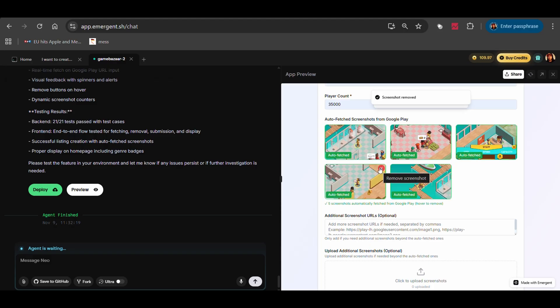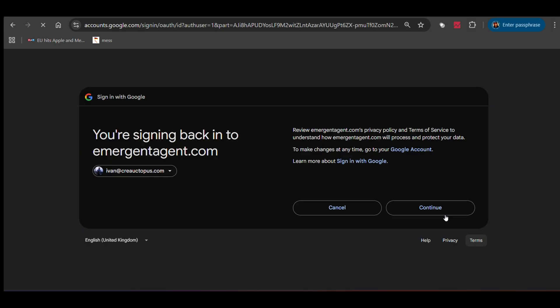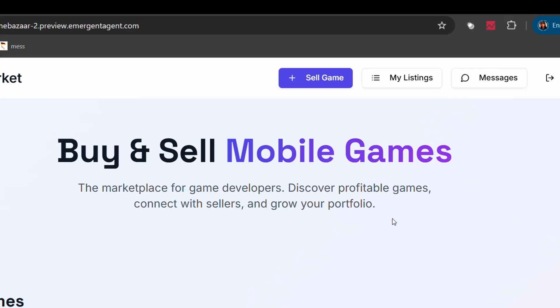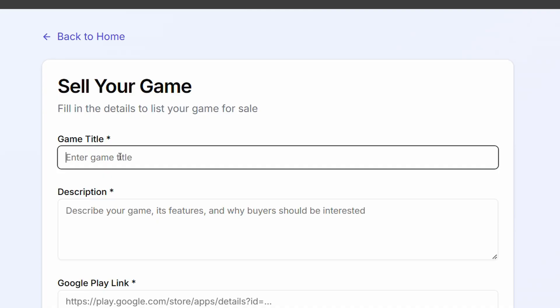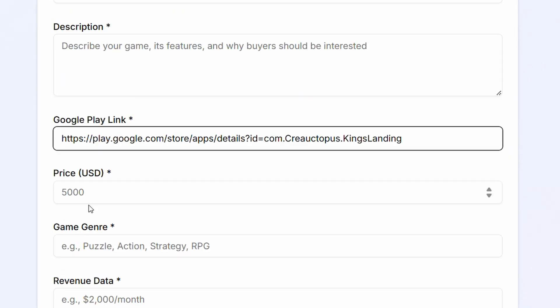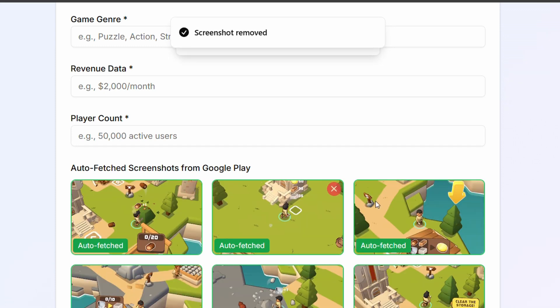But now comes the real test — does it actually work? I'm going to test it the way a real user would. First, I'm logging in as a seller using my Google account. Now I'm going to create a listing for one of my actual games — King's Landing, a game I developed. I paste in the Google Play link, and the screenshots are automatically fetched from the store page. That's pretty cool.